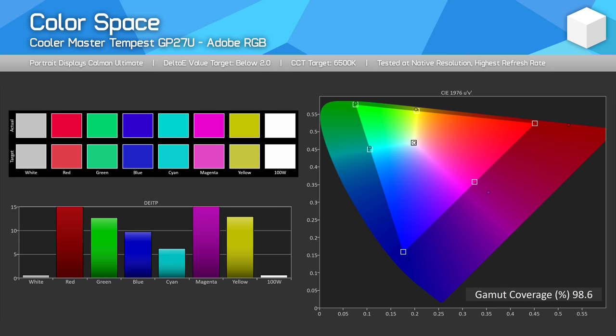Putting aside the firmware problems for now, how does the GP27U look in its HDR mode? Pretty good, thanks to its FALD backlight. We're getting a strong combination of high peak brightness and dimming ability that makes most HDR content look great. This is a clear step up over fake HDR monitors and semi-HDR products with edge-lit dimming — it's really a night and day comparison. 576 zones is far superior for HDR than pathetic 16 or 32 zone configurations, more than an order of magnitude tighter dimming than those products.